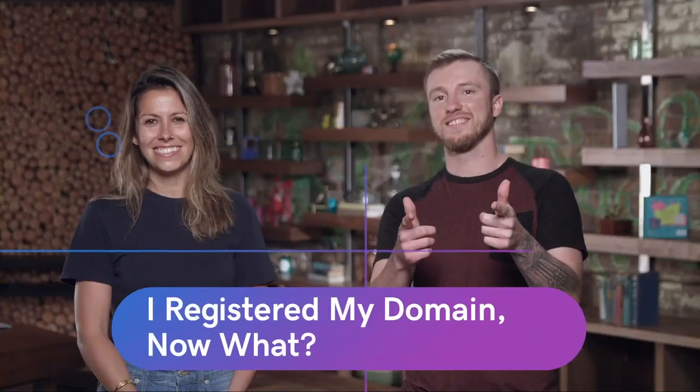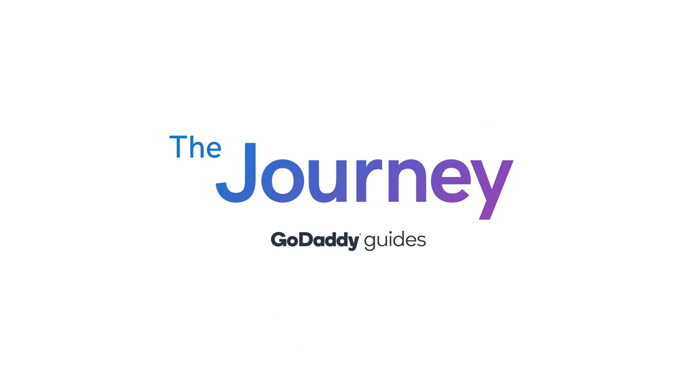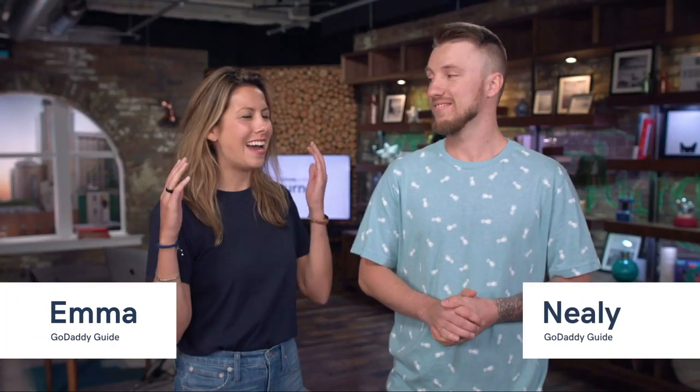So you bought a domain and you're probably thinking, what's next? We're going to talk about that today on The Journey. So I have this business venture, Coffee and Kickflips.